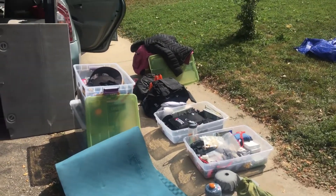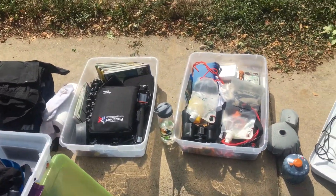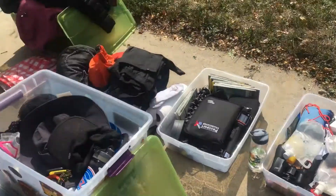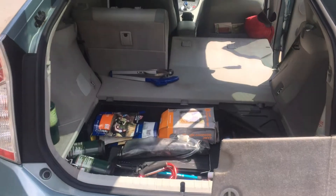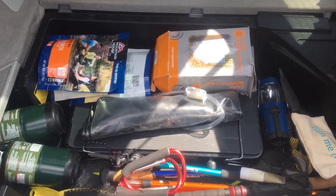All right, so this is a quick little video update on the gear list. It's kind of exploded all over the streets, but we get a pretty good view of what we keep in the trunk.